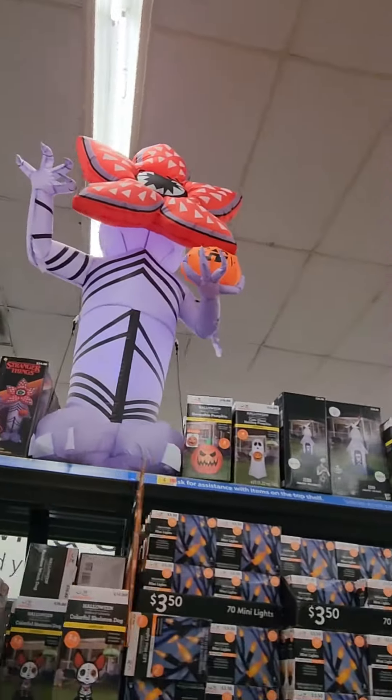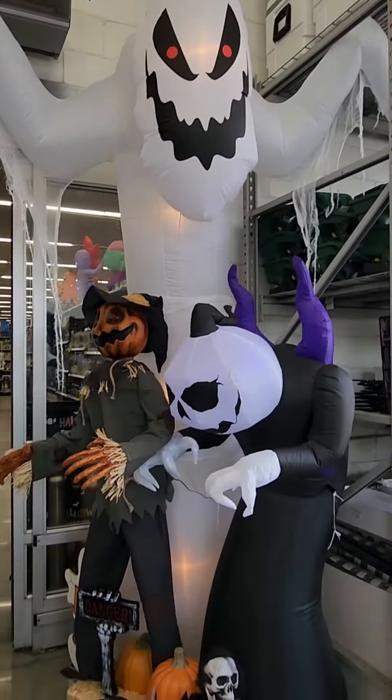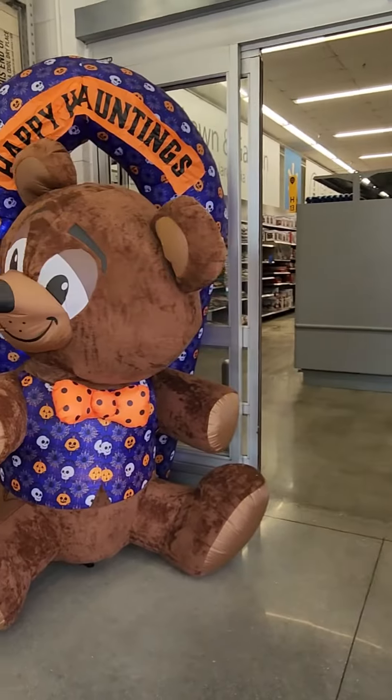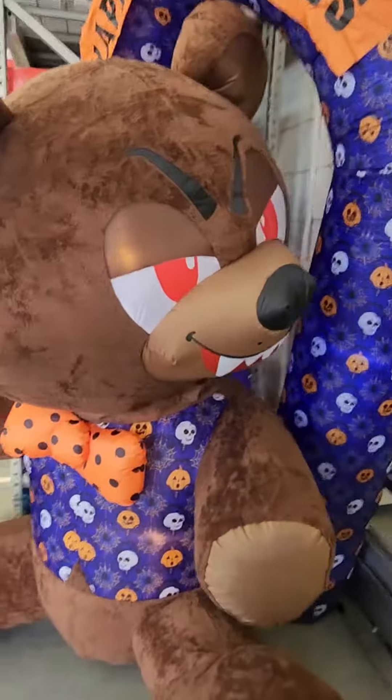Calling all Stranger Things fans. There's also some everydecent but very cute kitchenware. I hope you like this list of newer items I was able to spot at my local Walmart. Is there anything on this list that you like? Happy shopping!